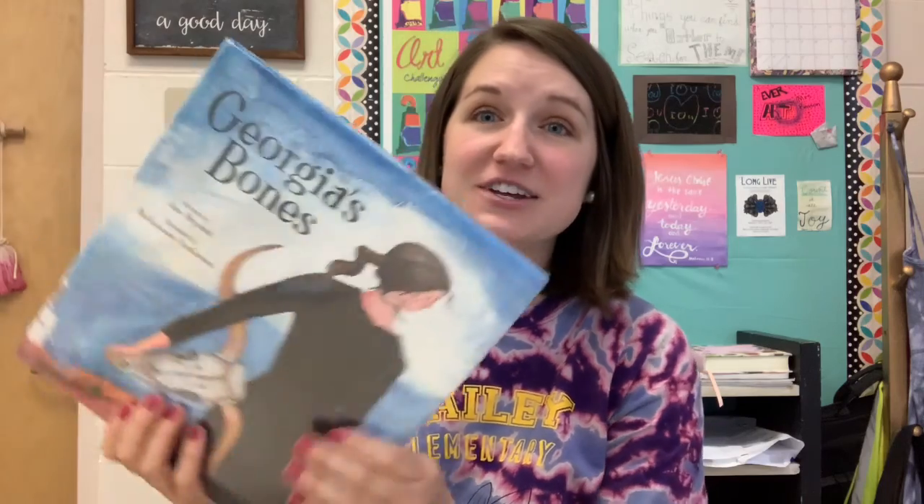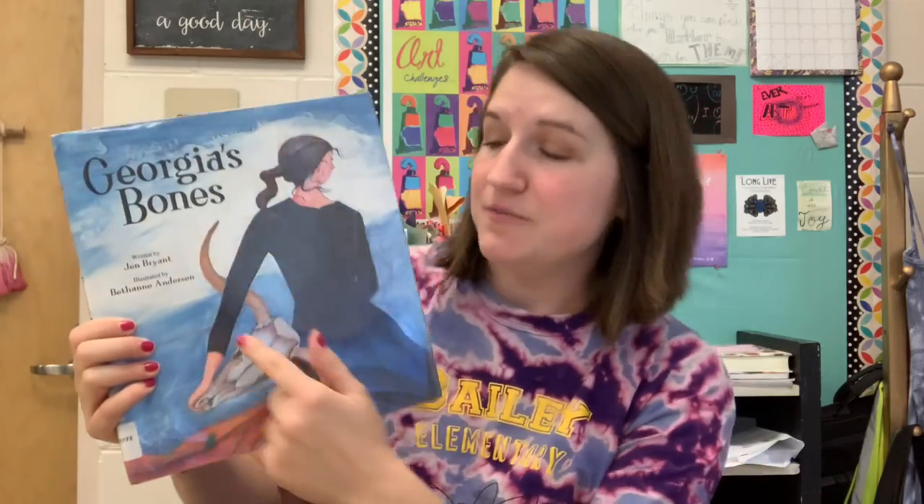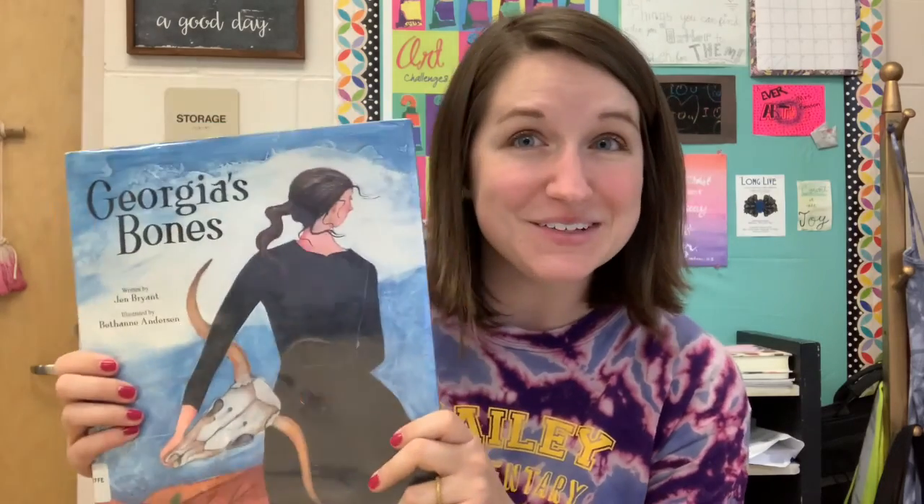Now we're going to get ready to read a book called Georgia's Bones, and in here you can kind of see how she was drawn to different lines, shapes, and you even hear her talk about space — the space in between the bones, the positive and the negative space. So listen closely and then we'll get started on our activity. Georgia's Bones, written by Jen Bryant.